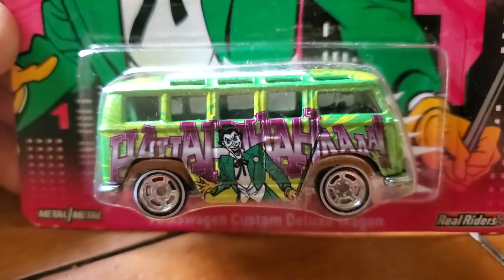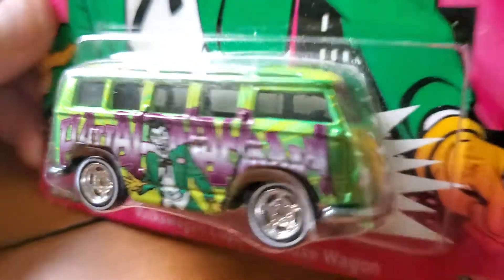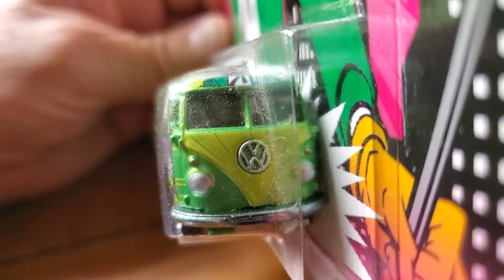Joker VW 21-window — white walls too. Pretty awesome, also Batman themed.